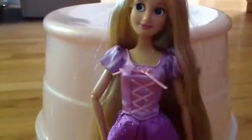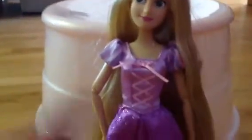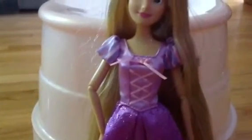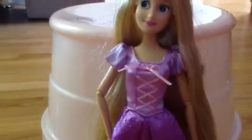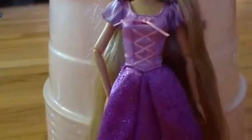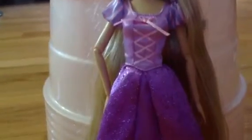I do have a surprise next week but I can't tell you guys. It is going to be a Monster High or Ever After High doll. Leave in the comments below which one you think I'll be getting. If you get the answer right, I'll give you a shout out.